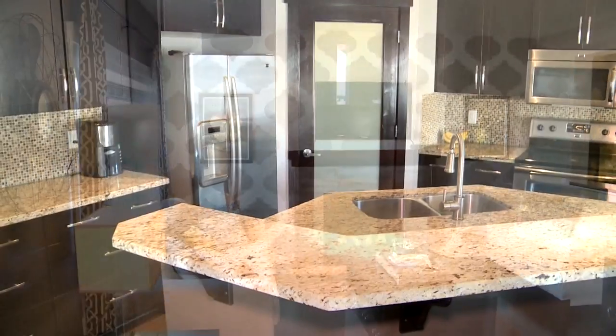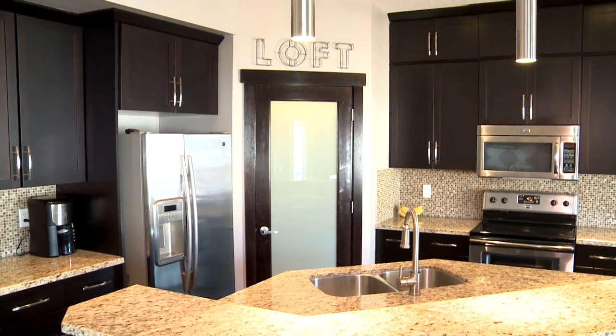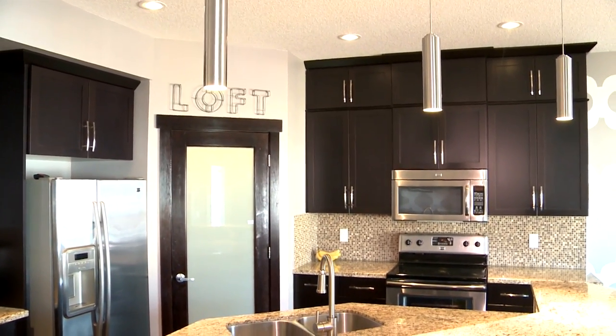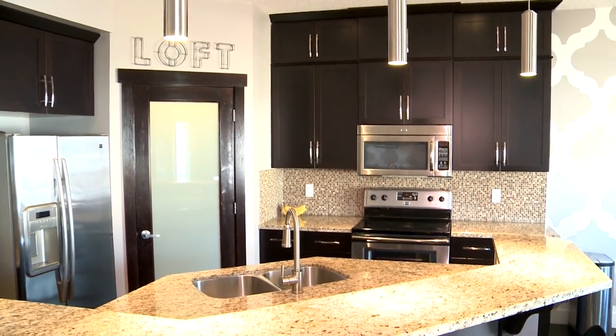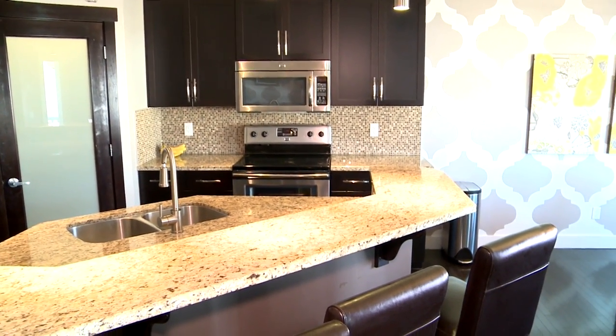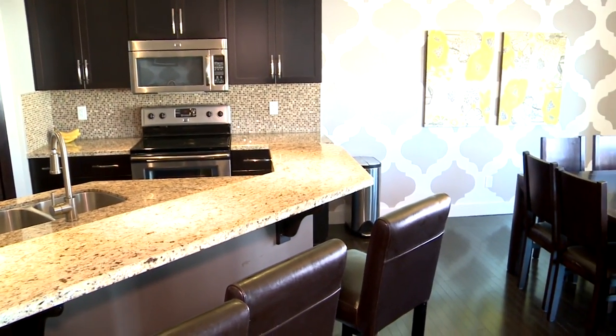The kitchen is really open — you've got a two-tier island that's all in granite, as well as the countertops. The ceramic backsplash is complementary to the cabinetry, which is a dark color. A stainless steel appliance suite finishes out the kitchen, and you have a walk-through pantry and a large dinette area.